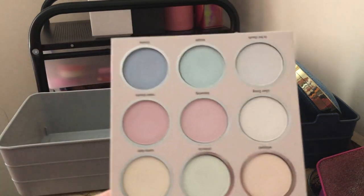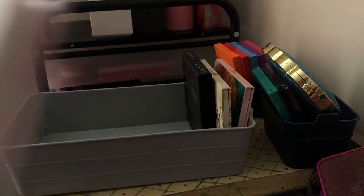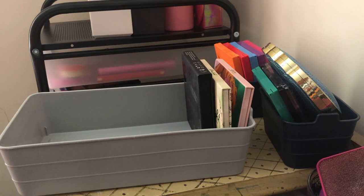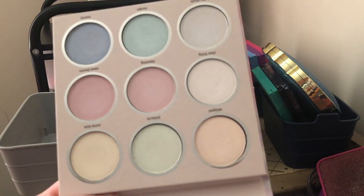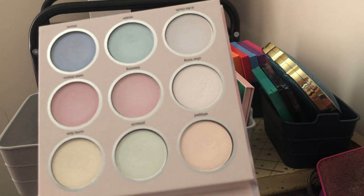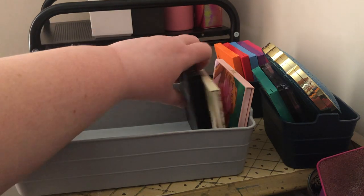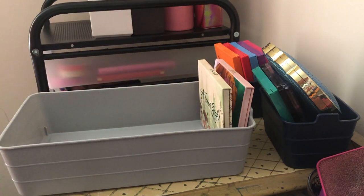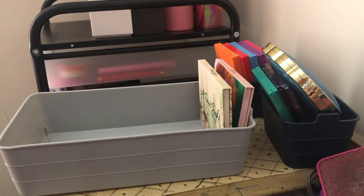Next we have the Essence Never Give Up Your Daydream eyeshadow palette — it's an iridescent palette that I got mainly for inner corner highlights. They're all shimmer shades and I haven't had a chance to use them yet. I'm going to keep this one for now just to use it and see how I like it, and then it might get decluttered if I don't like it.